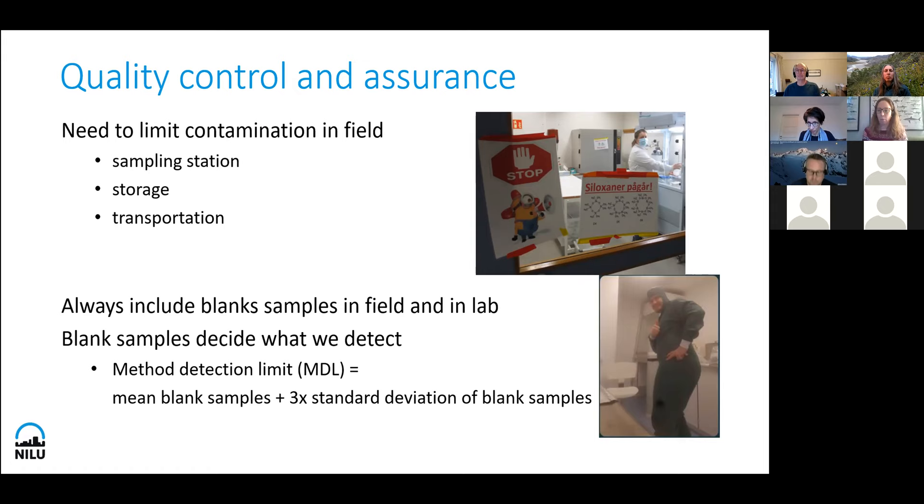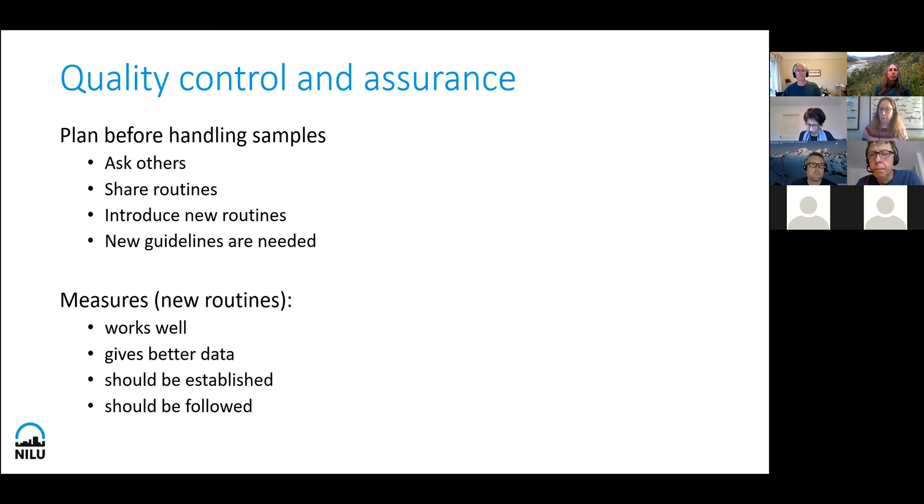We have similar routines at some of our stations when we collect samples — no personal care products. When working with microplastics, people need to use special clothes or avoid certain clothes in order not to contaminate the samples. It is important to include blank samples for those matrices that we can, because that is the only way to see if we have contamination or if something happens that might risk the samples entering. They decide what we detect. With blank samples, even if contamination seemed present, we can correctly say we do not detect anything.